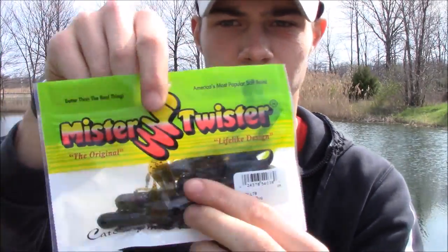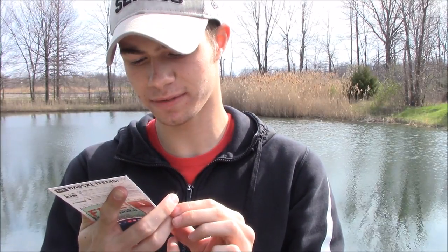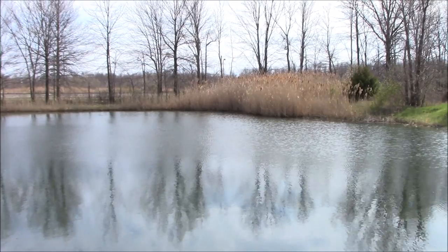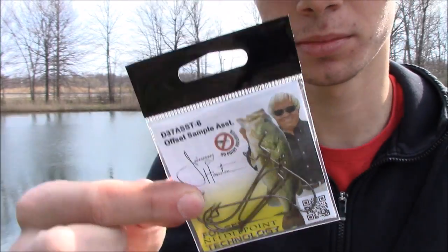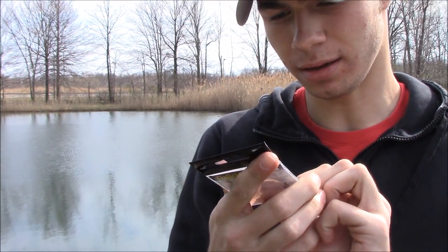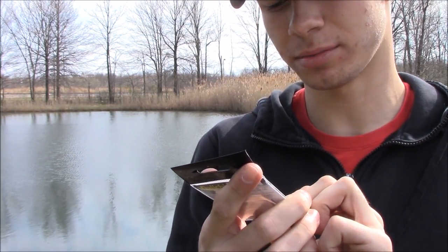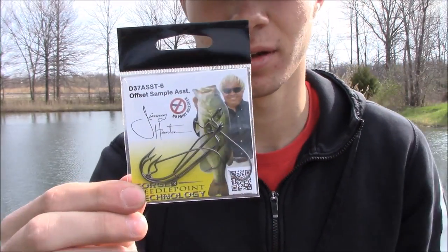You also get the Daichi offset black nickel worm hooks. It's a sample pack that comes in a few different sizes — I think one through five offset worm hooks. That's really awesome.